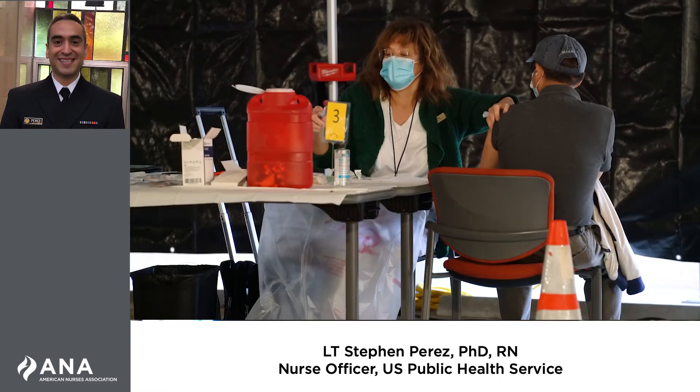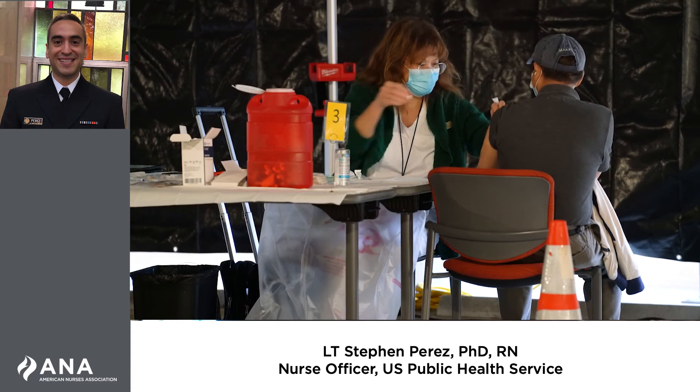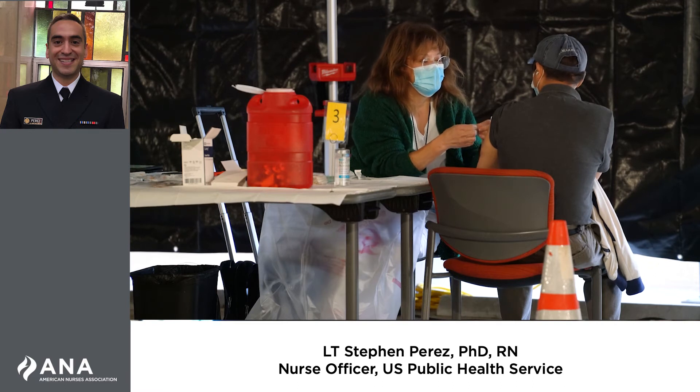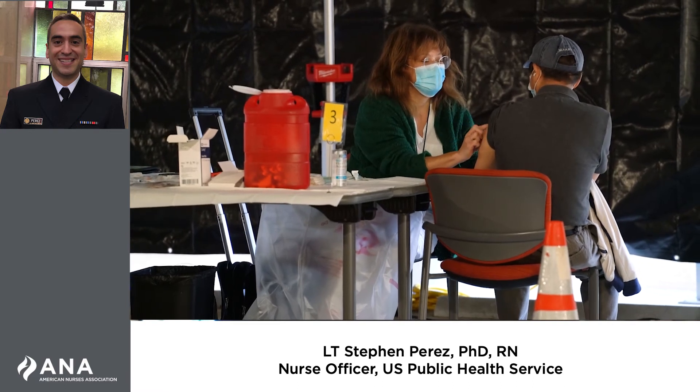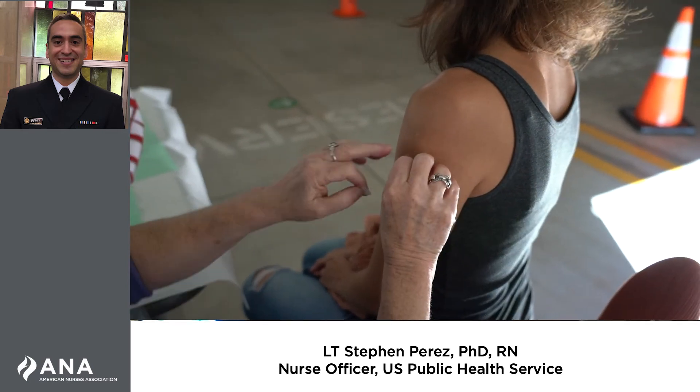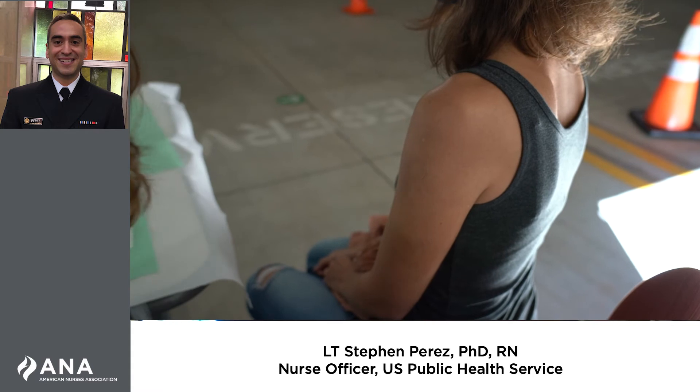Nurses may be called on to serve as vaccinators in their own clinics and hospitals, at community vaccination events, or at mass vaccination sites. Wherever nurses are called upon to serve, there are some key considerations they must understand when preparing and administering COVID-19 vaccines.